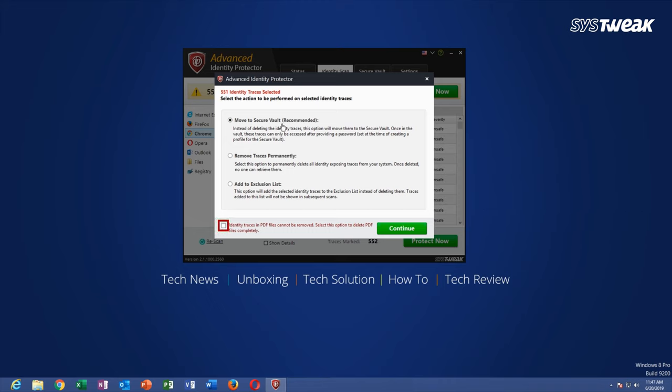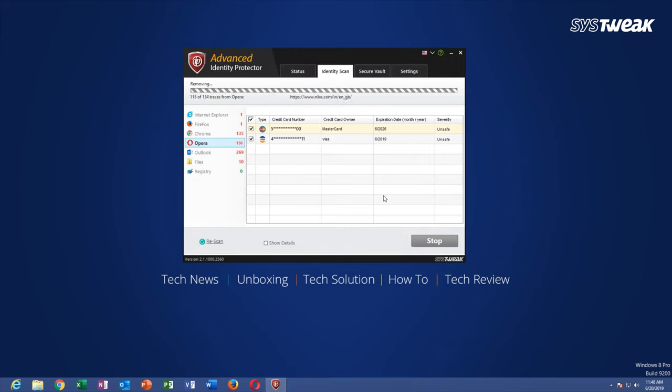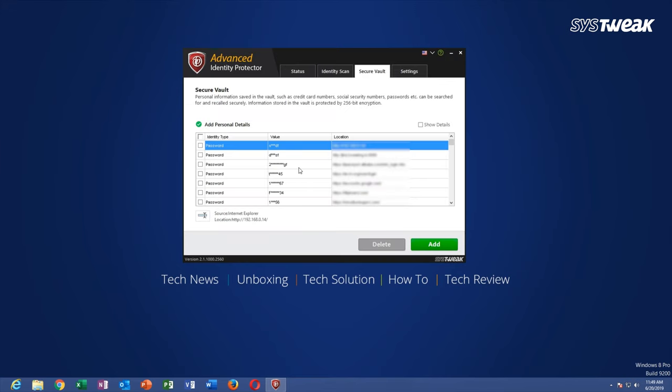Here are some of the best features of Advanced Identity Protector: it wipes traces of personal information, scans browsers, emails, files, and the registry for identity traces, and protects sensitive information with military-grade encryption.